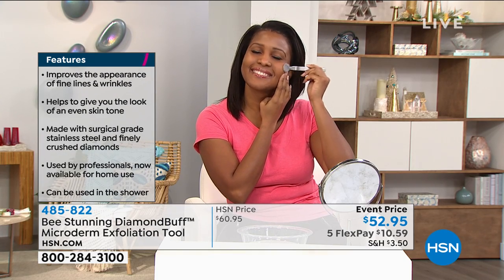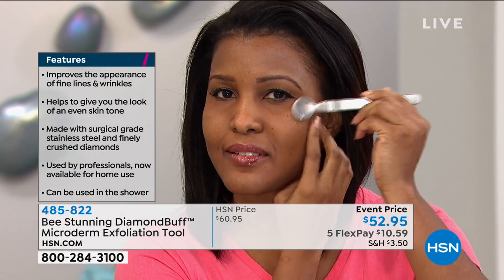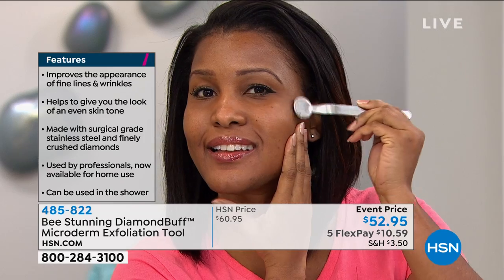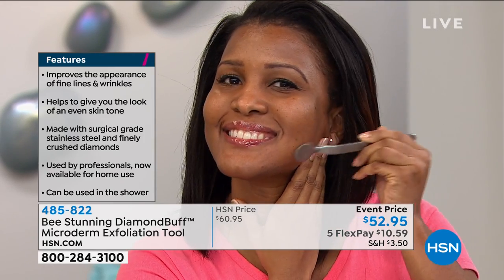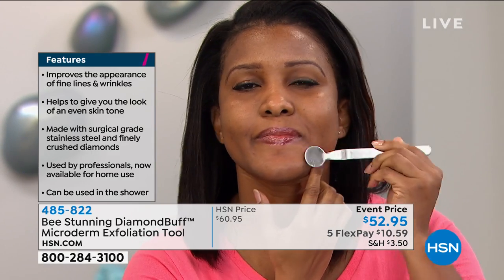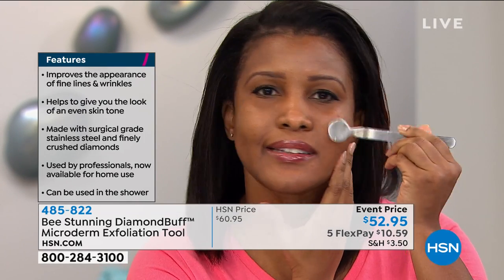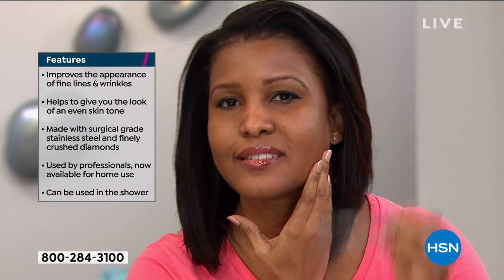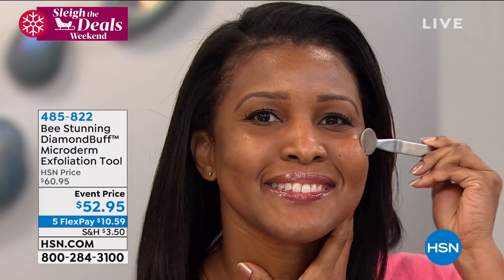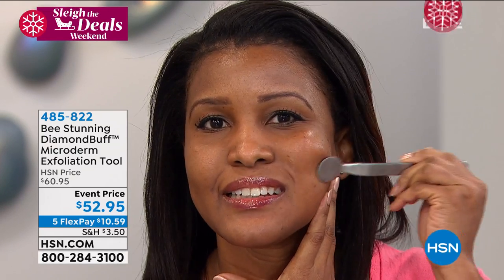You're going to see a softening in the appearance of fine lines and wrinkles, and an all-over beautiful skin tone. That is Tanisha — our beautiful model. I chose her back in 2016 because her skin was so uneven, discolored in areas, dark on her forehead and chin. I knew the diamond buff could change her skin. And it has. Look how beautiful her skin is — Tanisha is live in studio right now exfoliating her skin. I would have never known you had uneven skin tone. A lot of us struggle with that.